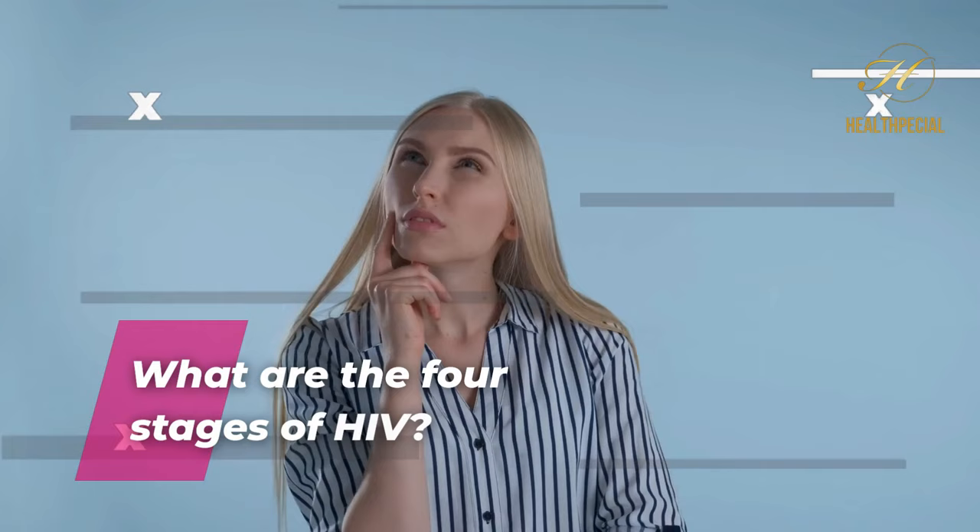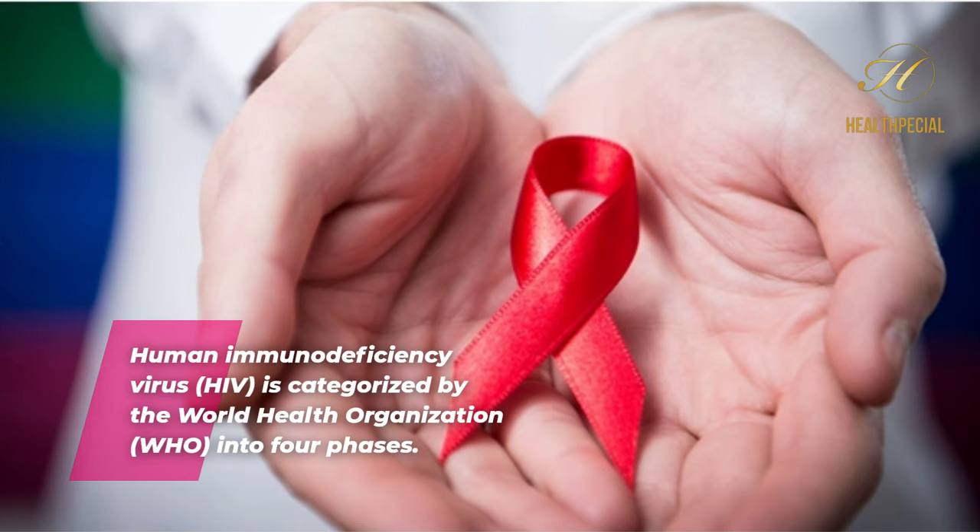What are the four stages of HIV? Human immunodeficiency virus, HIV, is categorized by the World Health Organization, WHO, into four phases.